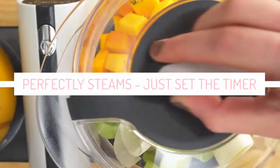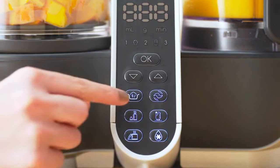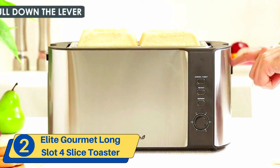The appliance is extremely simple to use with one-touch controls and a digital display. Number two: Elite Gourmet Long Slot Four Slice Toaster.